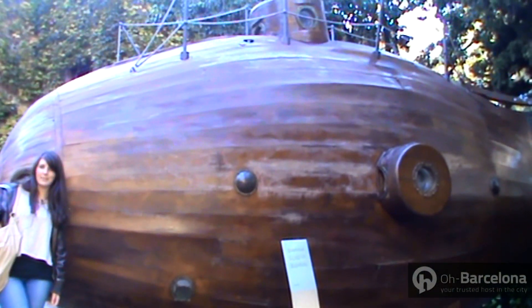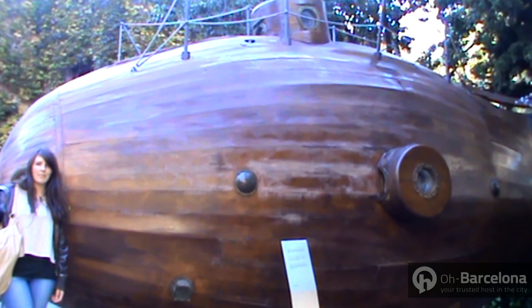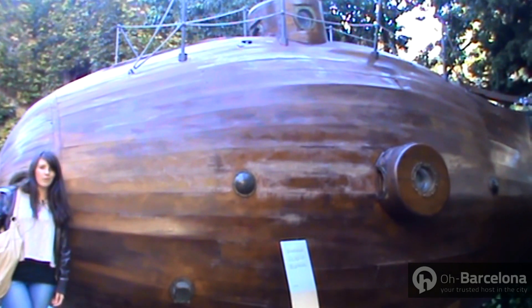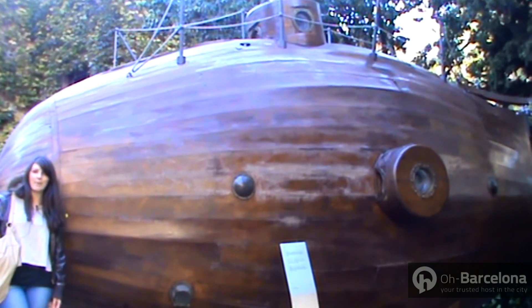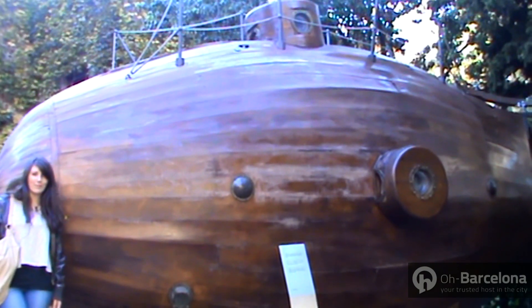Raval is also home to Barcelona's maritime museum, which can be found in the massive royal shipyards that date all the way back to the 13th century. At the moment the main exhibition is closed until 2012, but keep your eyes peeled as when it reopens it will be well worth a visit.